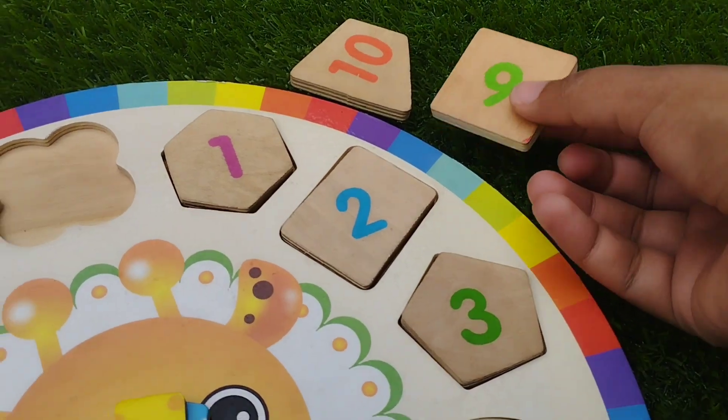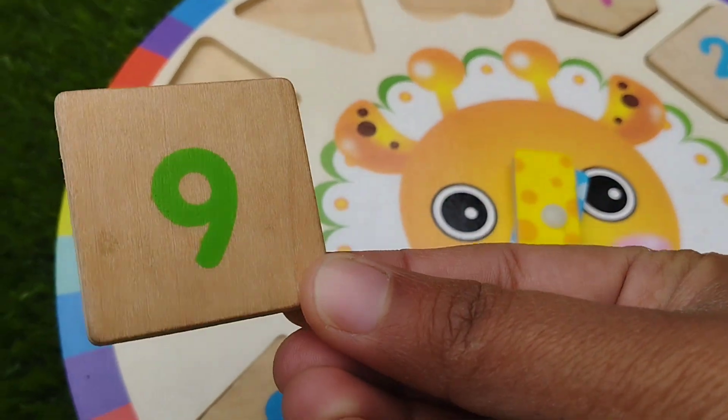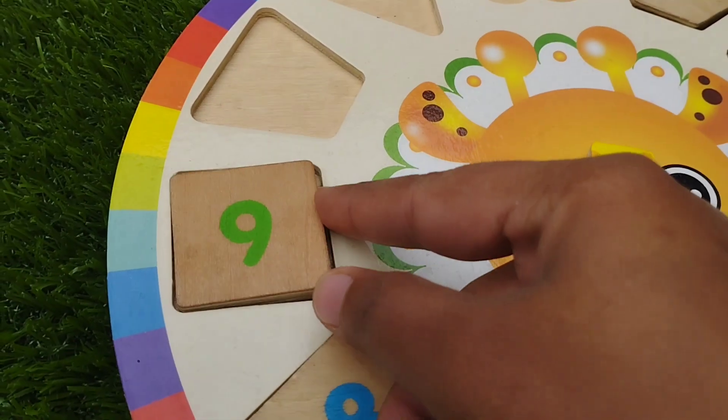The next one is square shape. The number is nine. Square shape.